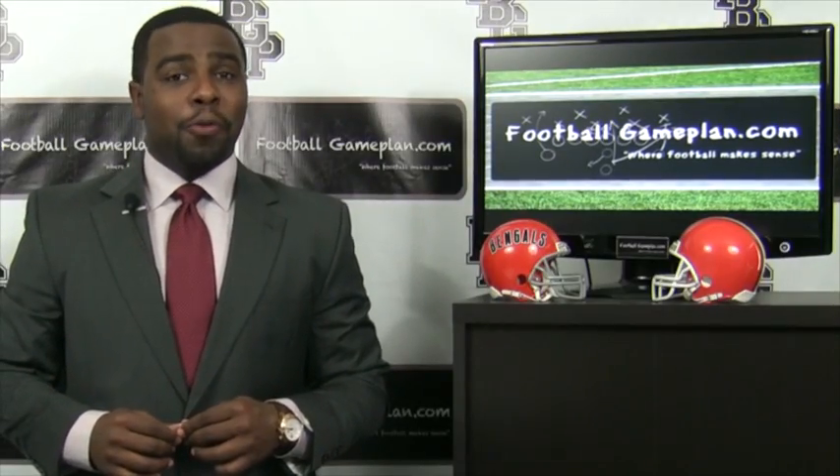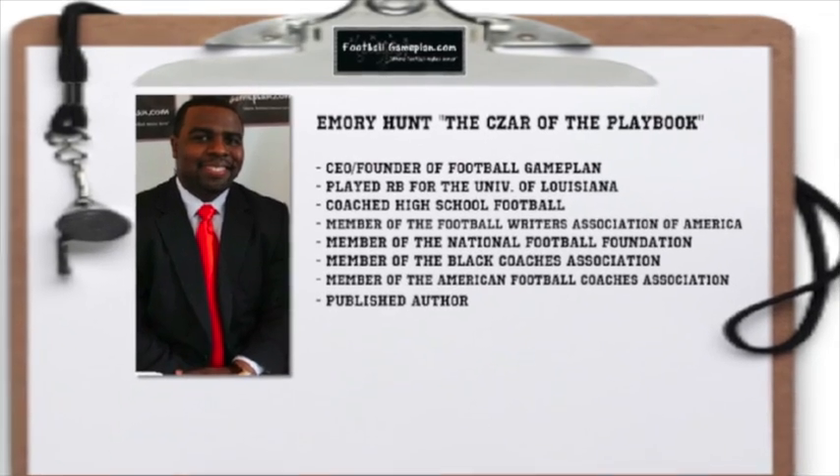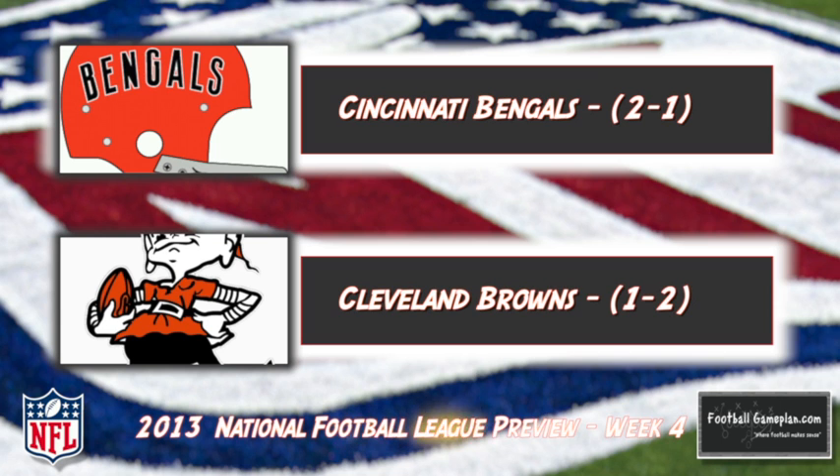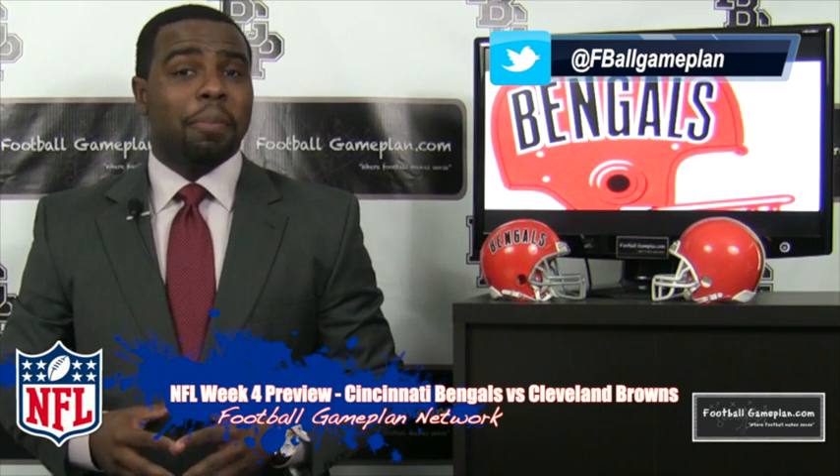Welcome to FootballGamePlan.com where football makes sense. I'm Emery Hunt, the czar of the playbook, bringing you our NFL Week 4 preview between the Cincinnati Bengals and the Cleveland Browns. Now let's take a look at some keys to victory for both teams, starting with the Bengals.